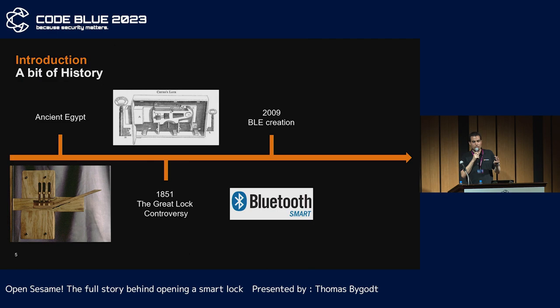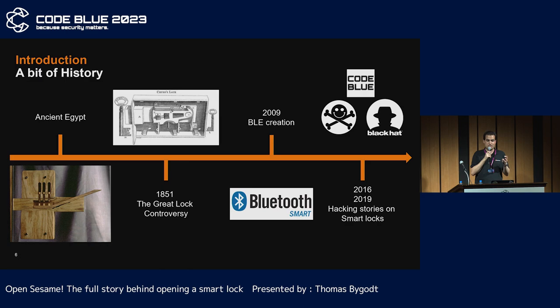In the last 30 years, technology has been evolving a lot. Like in 2009, when Bluetooth Low Energy was created, the Internet of Things is developing really fast — maybe too fast to ensure the security of devices, as we can find hacking stories at famous conferences all around the world. And like Mikko Hyppönen said this morning, if it's smart, it's vulnerable.